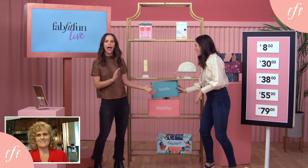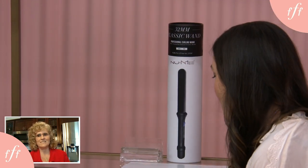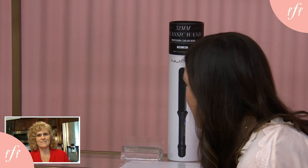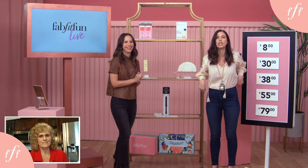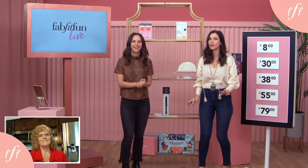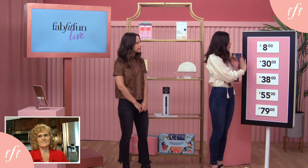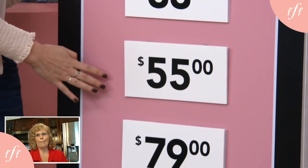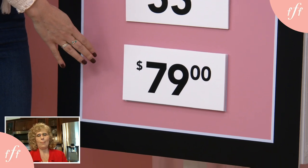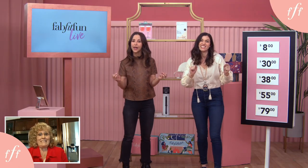And down here, we have a curling wand by NuMe. That's amazing — this one is the prize to end all prizes. A reminder: these are the dollar amounts you are working with: $8, $30, $38, $55, and $79. Kimberly, are you ready to play Win in 60? Yes, I'm ready.